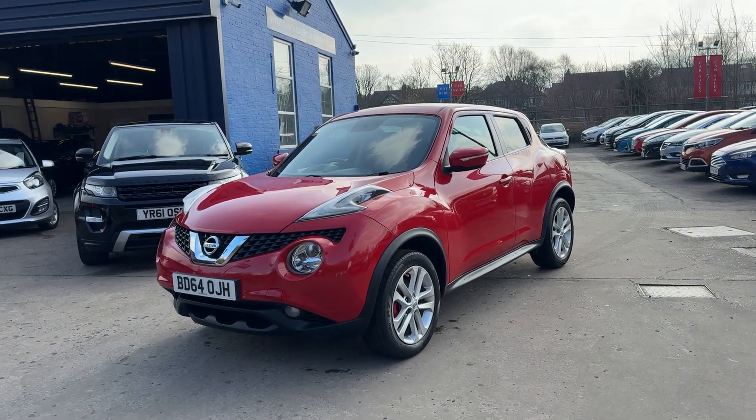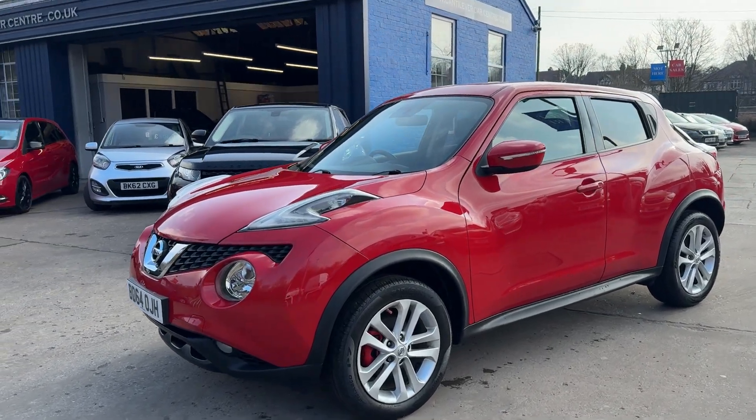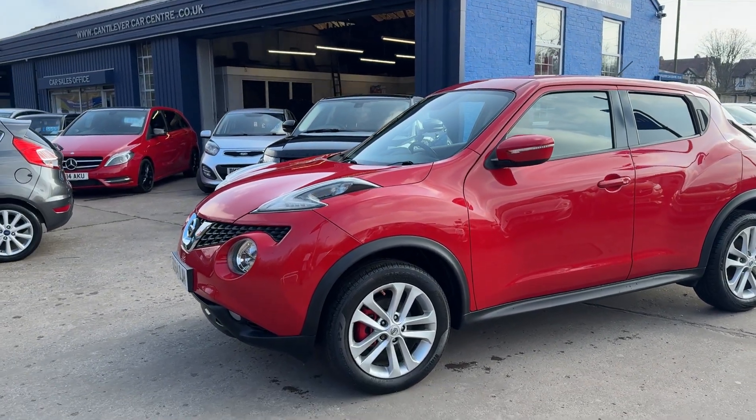Welcome to Cantilever Car Centre. Here today I have a Nissan Duke Accenta registered 2014 on a 64 plate.